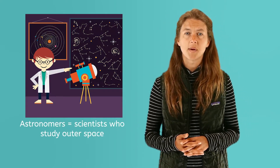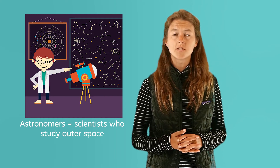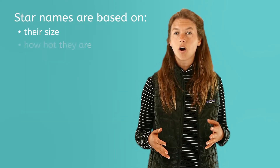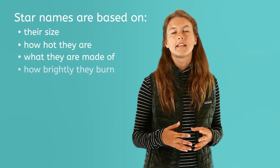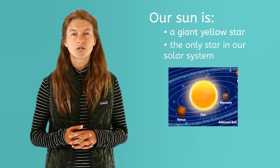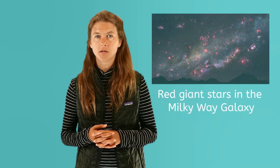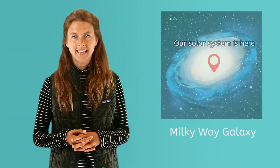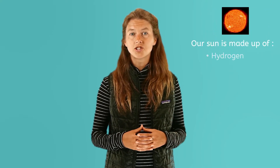Astronomers, or scientists who study outer space, have names for different types of stars. They name stars based upon their size, how hot they are, what they are made of, and how brightly they burn. Our sun is a yellow giant star and the only star in our solar system. The most common type of star in the Milky Way galaxy are red giant stars. The Milky Way galaxy is where our solar system is. Our sun is a gigantic sphere, or ball, of hot gases.